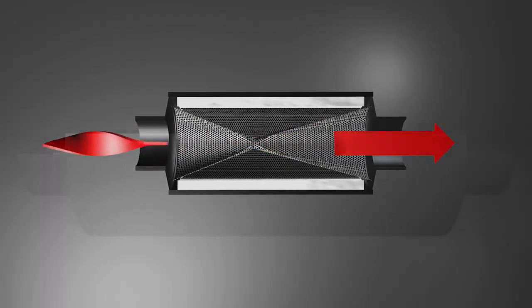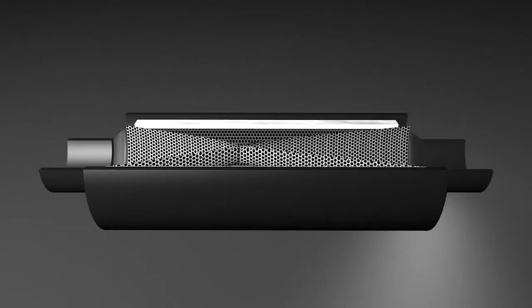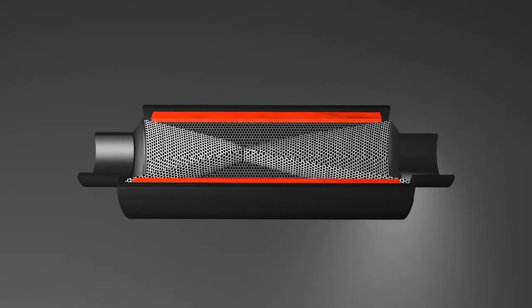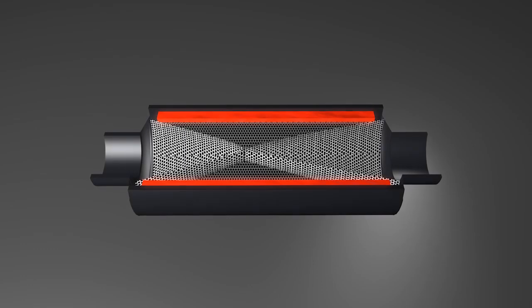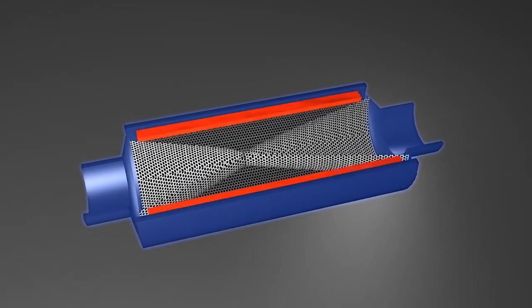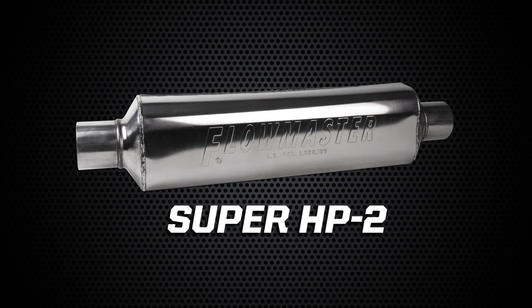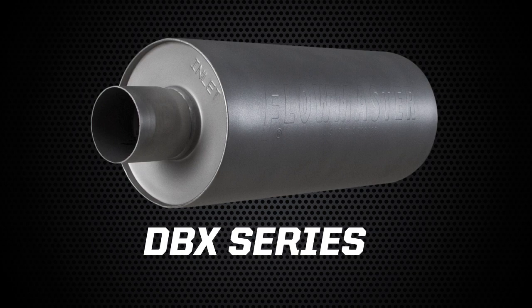Another key feature of Flowmaster laminar flow mufflers is their cool shell technology. This refers to the thermal barrier between the outer core section and the muffler case. The barrier does provide some sound energy absorption characteristics, but its main function is to help deliver a much lower exterior case temperature. This lower temperature allows the muffler to be placed in more compact spaces and areas that are sensitive to heat. Popular Flowmaster laminar flow mufflers include our Super HP2, Pro Series, and DBX Series models.